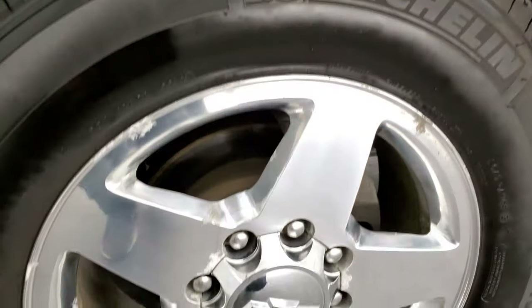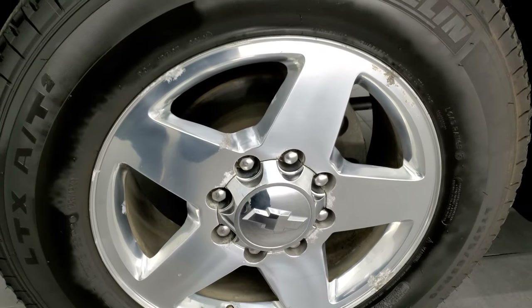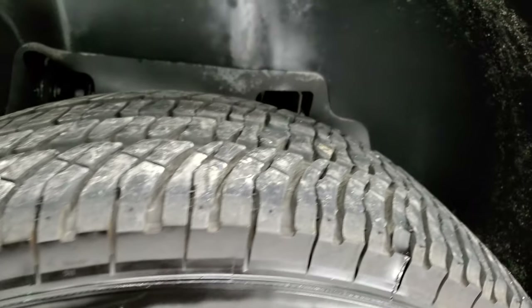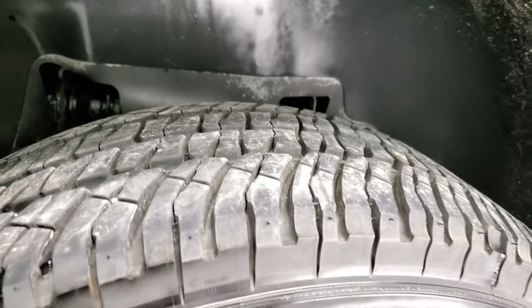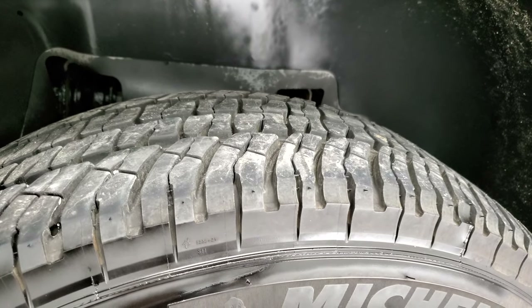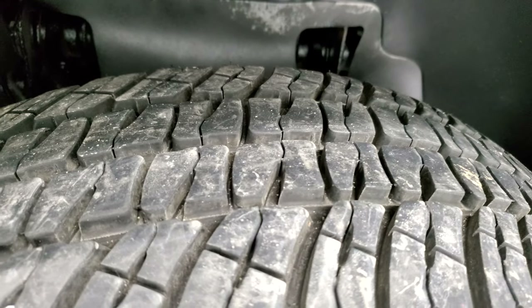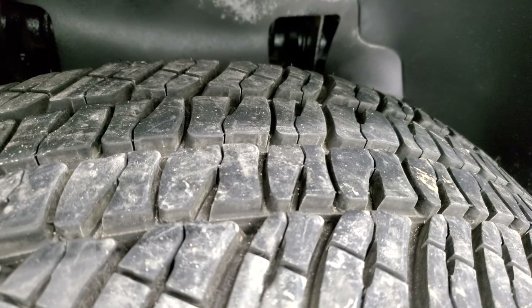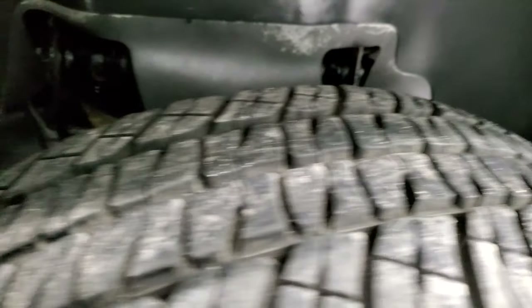This one comes with 20 inch polished aluminum rims in pretty nice condition — no major scuffs, just a little bit of corrosion but nothing too bad. It has Michelin LTX AT tires, LT275/65R20s, and they have a really good amount of tread left — I'd say 80 to 90 percent, maybe even a little bit more.